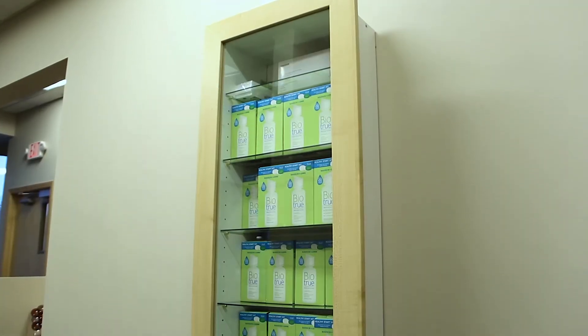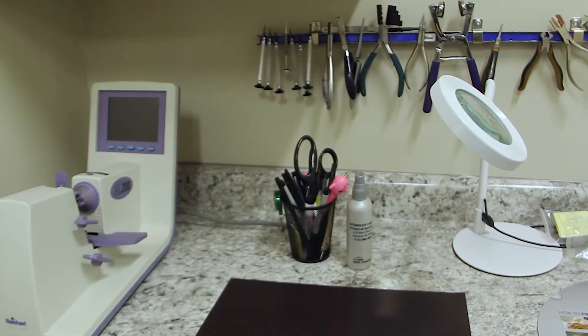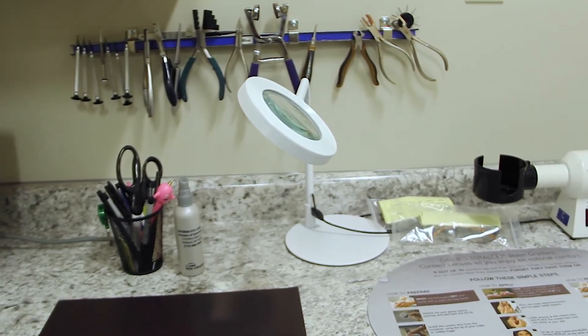If you're new to contacts, we offer contact fitting classes right here to help you. And if you need your glasses repaired — whether a screw fell out or something similar — we also have a lab on-site that we're able to help you with.